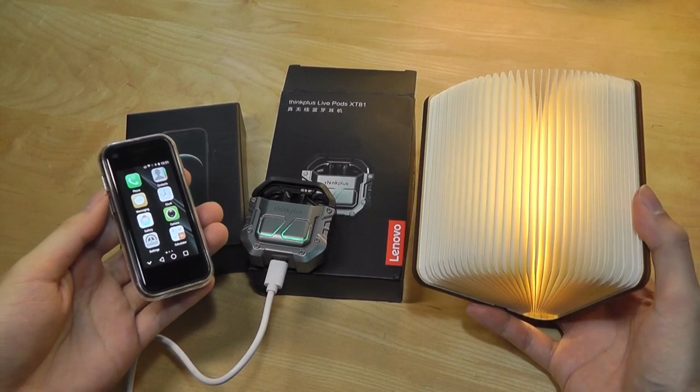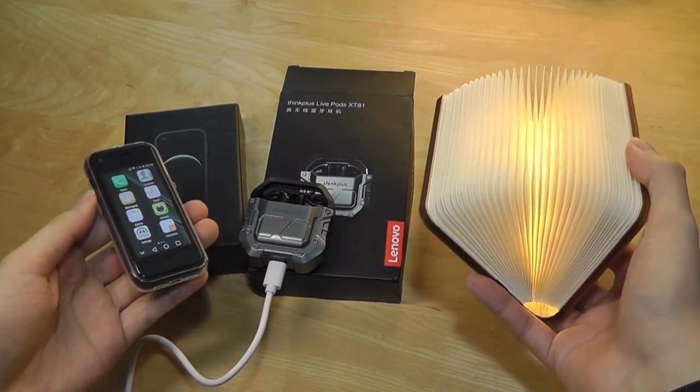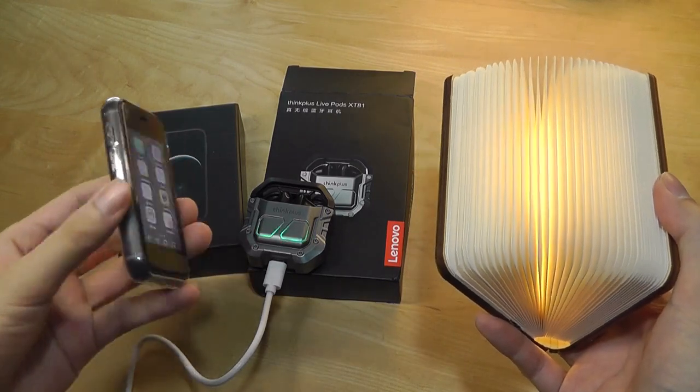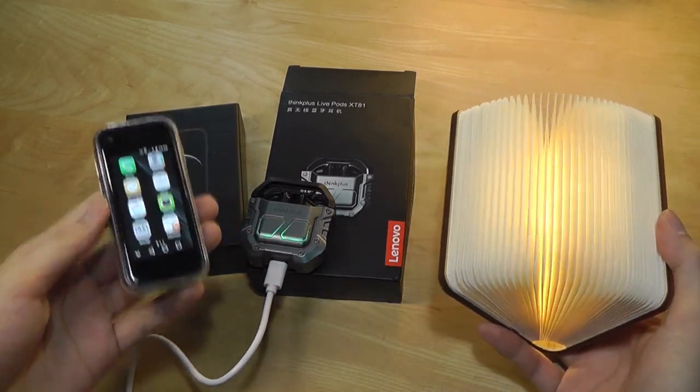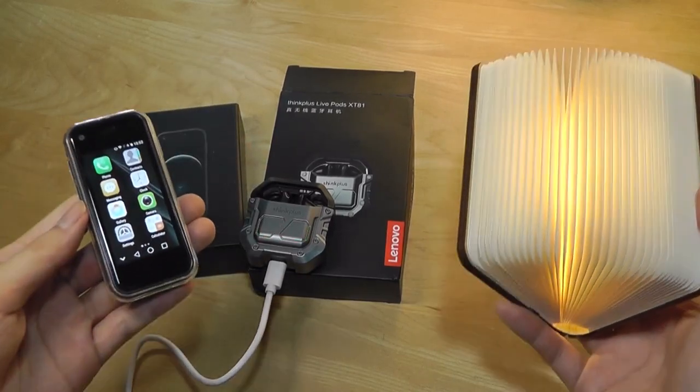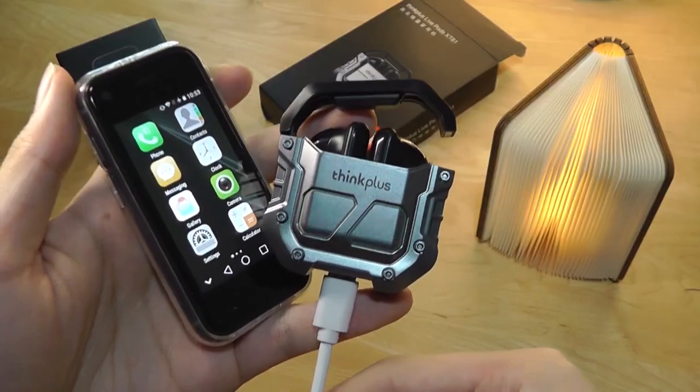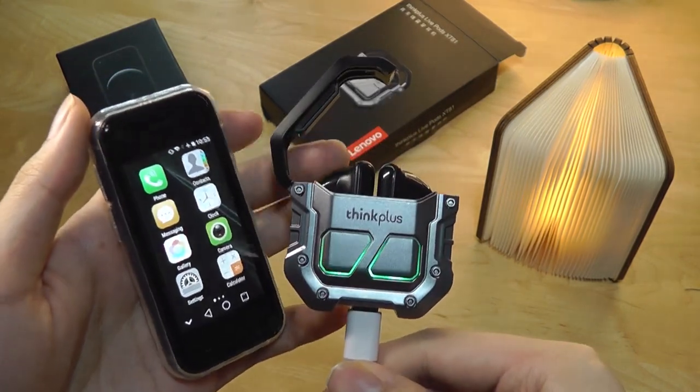Alright, so that's more or less it for our quick hands-on review of this three-gadget haul from Temu, all for sub-$50. Just a quick look at some of the unique and quirky gadgets you're able to find, some of which are actually very good quality for the price. Thanks for watching here at OSReviews — this has been our first gadget haul from Temu.